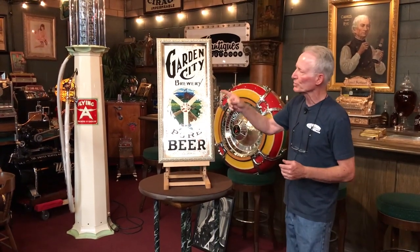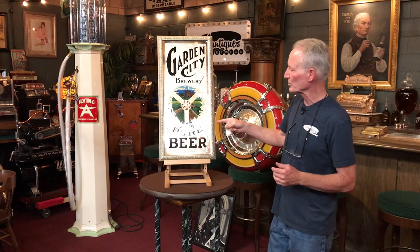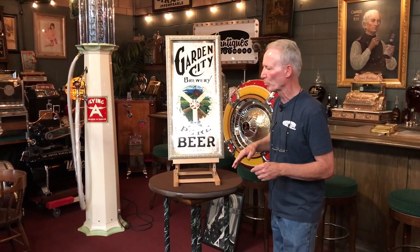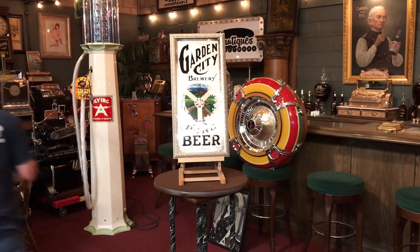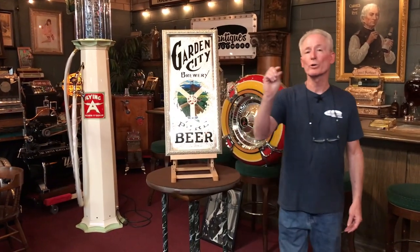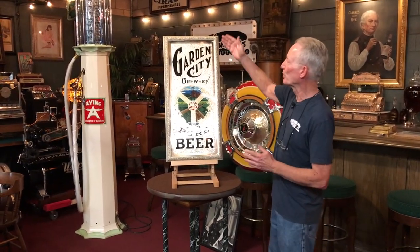What we have here is a reverse glass Garden City Brewery sign. This is a very nice sign because it has a tremendous amount of glue chip mirror in it — just a beautiful sign. This sign weighs 11 pounds, so it's like quarter-inch thick. When I got the sign it was unframed, so I took it to my expert framer and had him put what I consider a very appropriate frame.